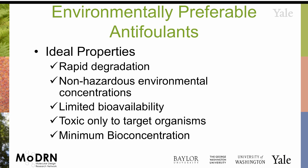So what would you want to have for an ideal antifoulant? You want it to degrade rapidly, be non-hazardous under environmental conditions, have limited bioavailability, be toxic only to target organisms, and have minimum bioconcentration.